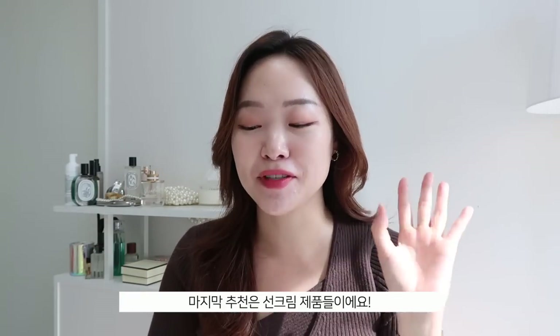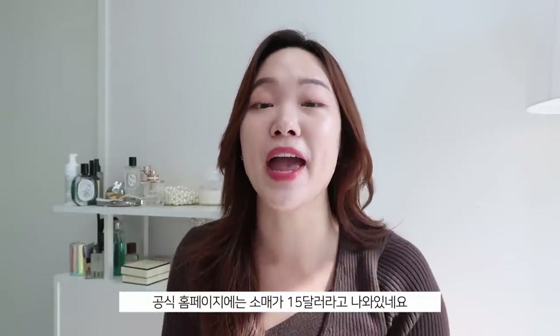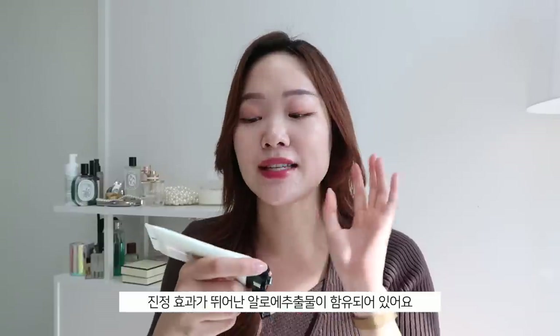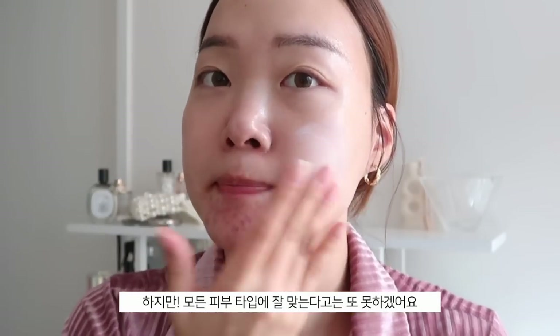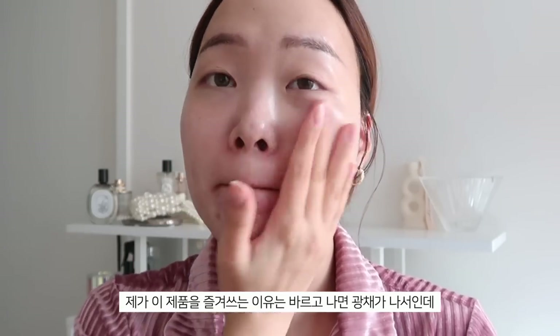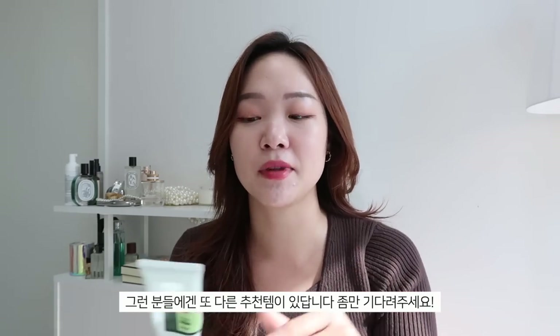Last but not least, SPF. First I have the COSRX Aloe Soothing Sun Cream — 50ml retailing for $15 on their homepage, which is a steal, though it's always sold out. COSRX, please restock! It uses a combination of organic and inorganic filters and has aloe extract, so it's calming and soothing. The formulation looks a little intimidating at first but blends out nicely. I personally love how shiny it makes my skin look, but it does leave your skin a little oily, so if you have oily skin this may not be your best option.